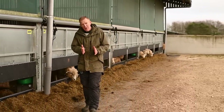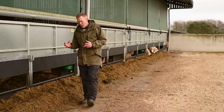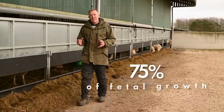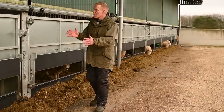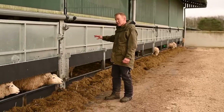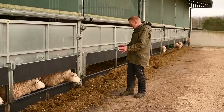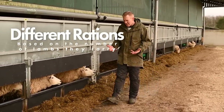The gestation period is five months, and the lamb grows very quickly in the last six to eight weeks — in fact, 75% of the fetal growth is in that time. So the ewes are split into different groups: we've got singles, twins and triplets, and they get a slightly different ration of food depending on how many lambs they're carrying.